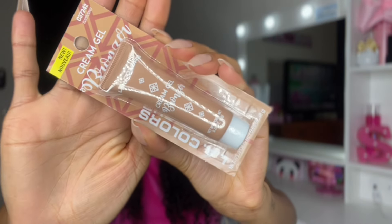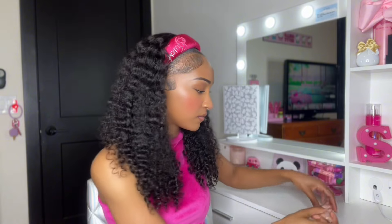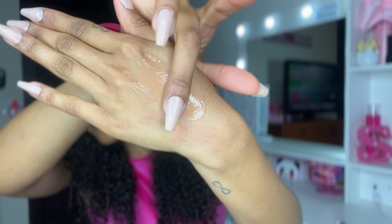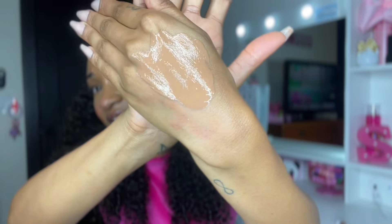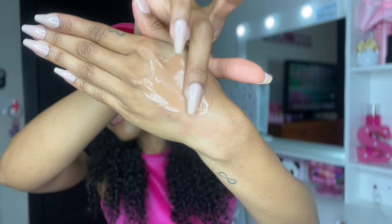My next product is a cream gel bronzer from LA Colors. The texture is very nice — almost foundation-like in consistency, but it says cream. The color is really pretty. I'm impressed with the texture. I just have to add it into my makeup routine and see how I like it on my face. Let me know in the comments if you've tried any of these new beauty products.